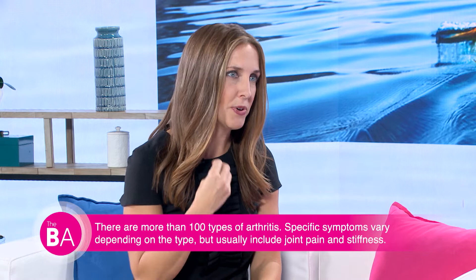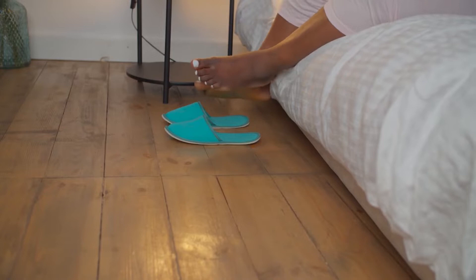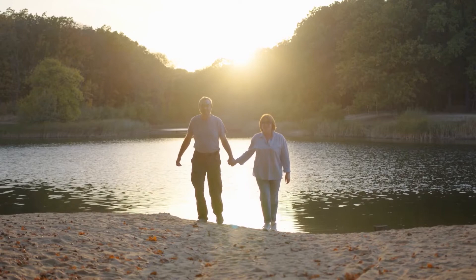How arthritis affects you can be different, but most commonly it involves inflammation or pain around the joints. It does affect quality of life for so many people — daily activities are harder, just getting out of bed sometimes. Many people feel like they don't have options, but they do have options, which is what I want to talk about.